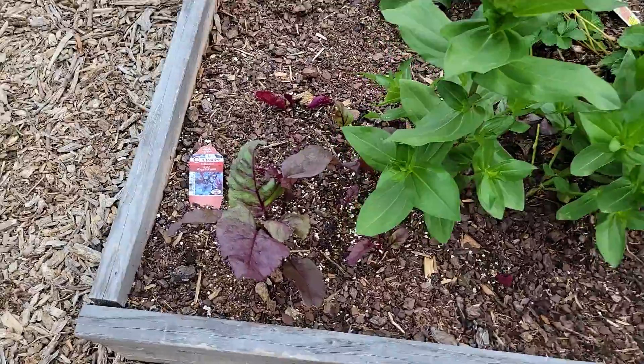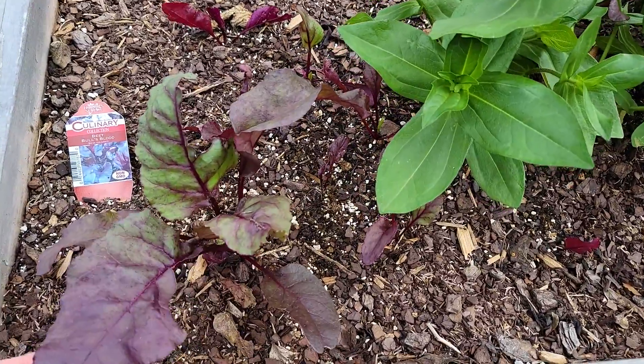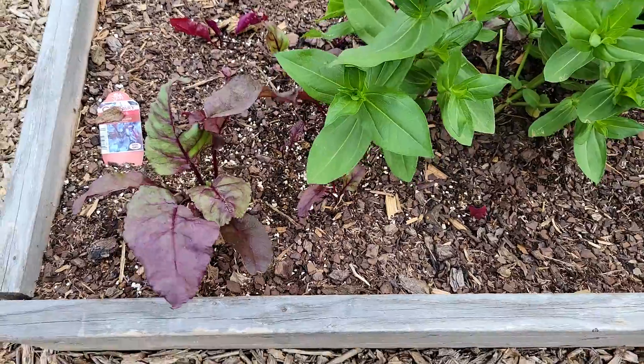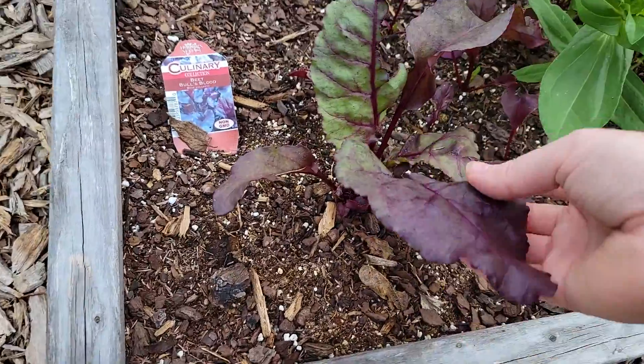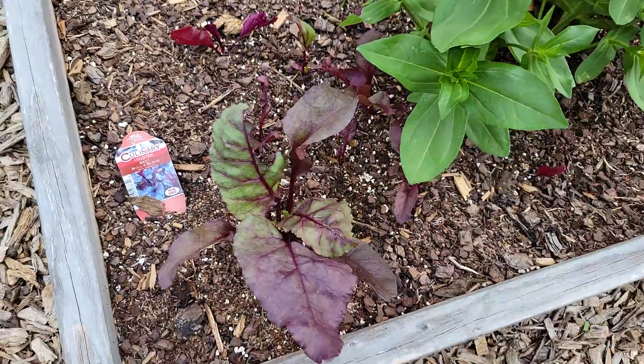This is what I noticed when I was walking up - these are the bull's blood beets. I honestly thought these were all dead after I planted them, they were looking so sad, but this one right here is looking pretty good.